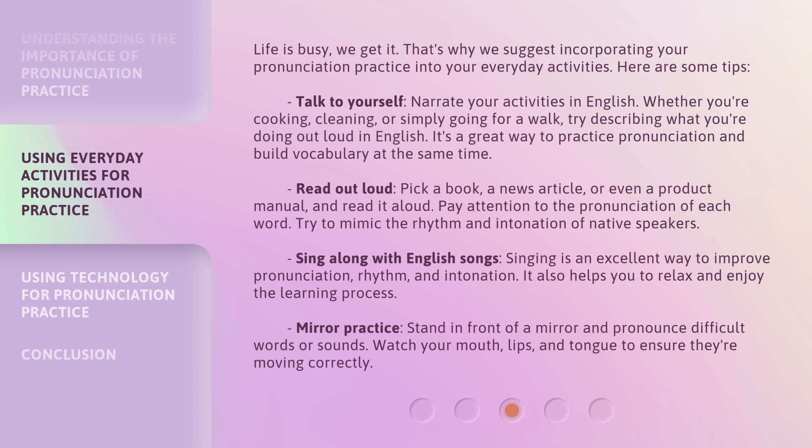Read out loud: pick a book, a news article, or even a product manual, and read it aloud. Pay attention to the pronunciation of each word and try to mimic the rhythm and intonation of native speakers. Sing along with English songs — singing is an excellent way to improve pronunciation, rhythm, and intonation. It also helps you to relax and enjoy the learning process.